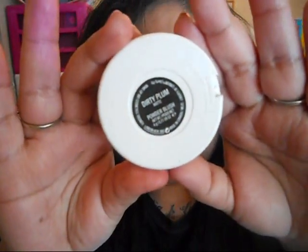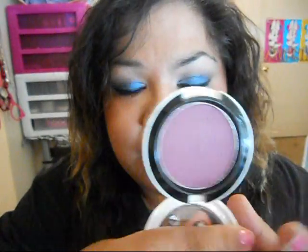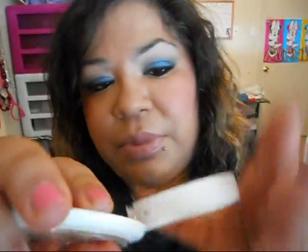Then I have this one called 'Dirty Plum' and it is a matte finish. The name basically describes it — it's a dirty, deep plum. This one is super super pigmented, so I absolutely have to use it with a light hand as well. I absolutely love it.